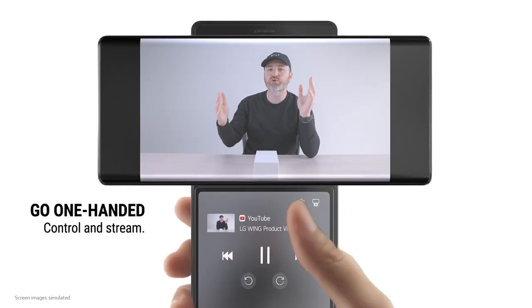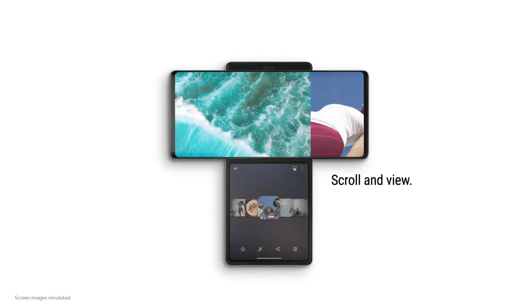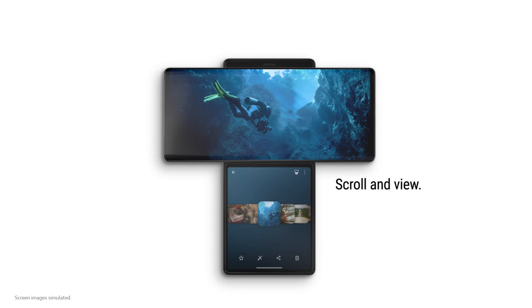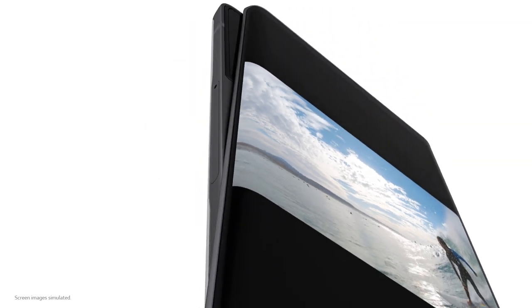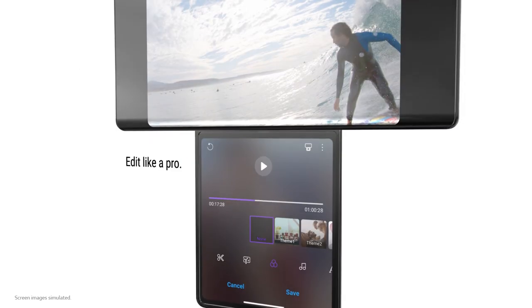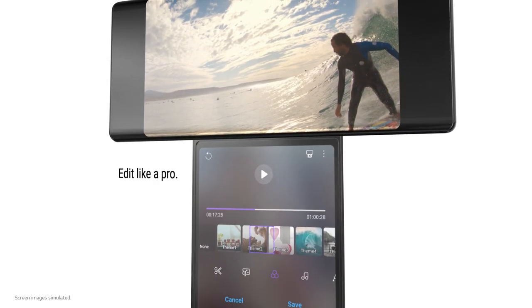With this futuristic form factor, you can scroll through the gallery on the second screen while viewing the full-sized photo on the main screen. If you like making videos, editing on the Wing is a breeze — like professional editors that use two monitors, the Wing's two screens make the controls feel less cramped.